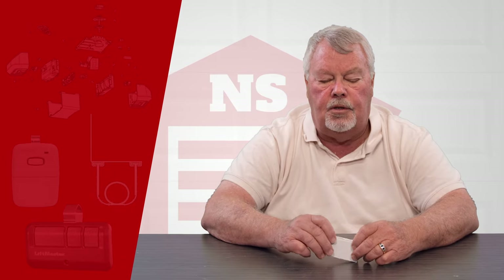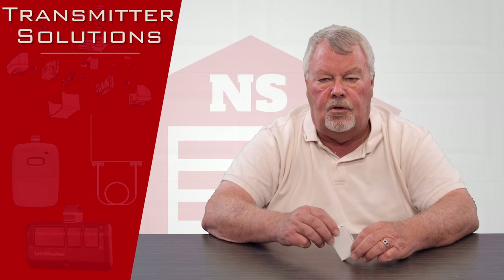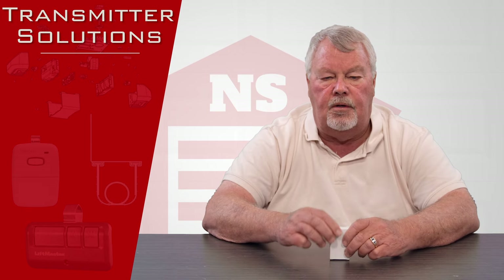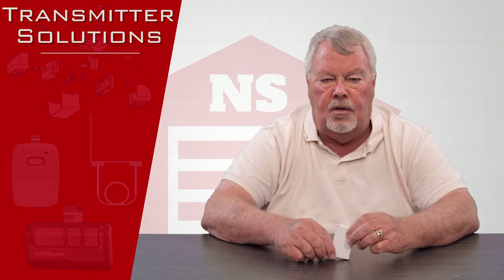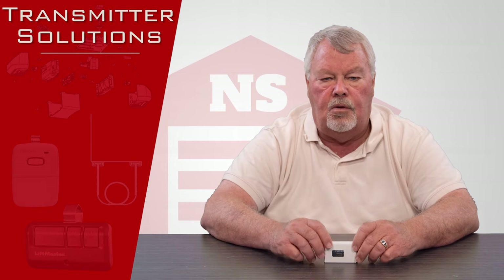Hi, I'm Mark with NorthShoreCommercialDoor.com. Today we're going to do a product introduction. This product is made by a company called Transmitter Solutions — one of our long-time vendors. They're located out in Salt Lake City, Utah, and they specialize in radio control equipment.